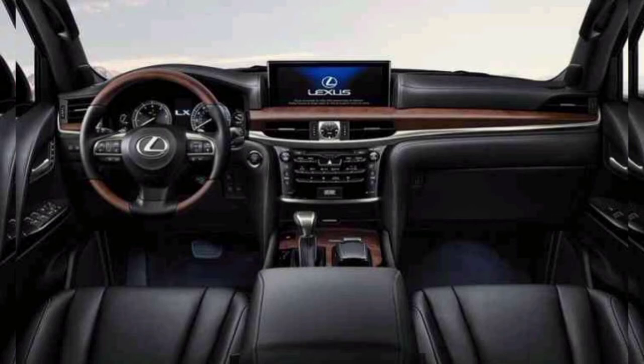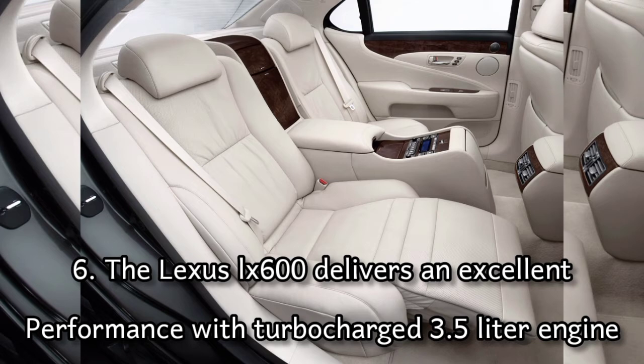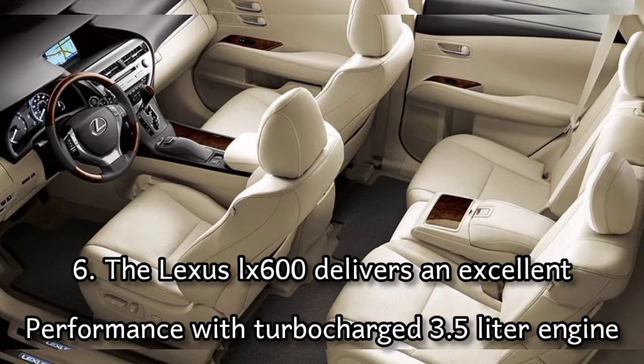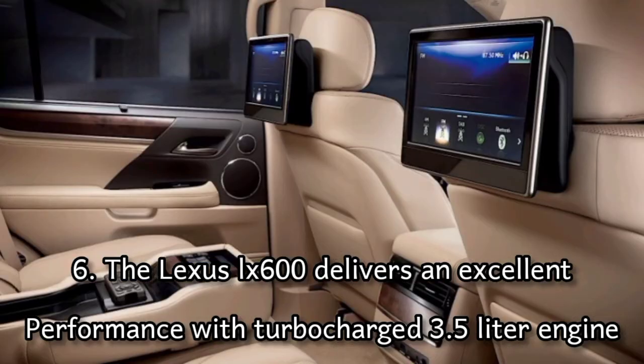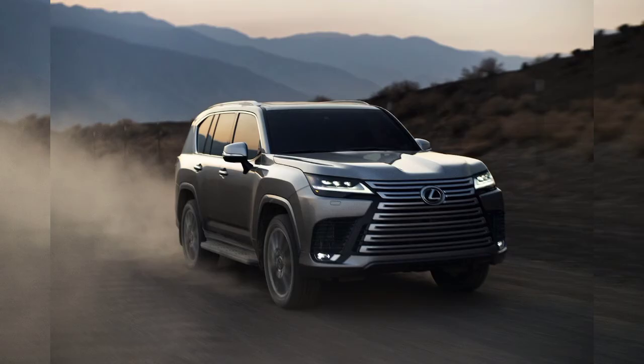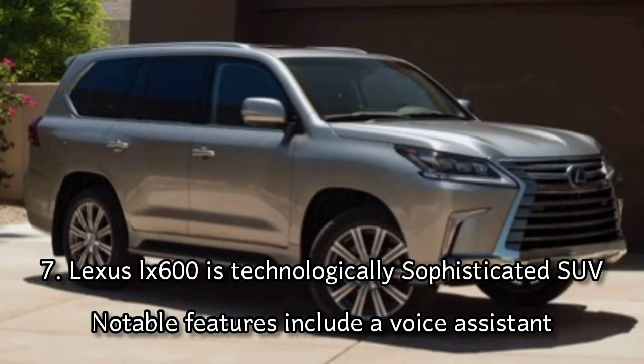Number six: the Lexus LX 600 delivers excellent performance with its twin-turbo 3.5-liter engine mated to a direct-shift 10-speed automatic transmission. The 2022 Lexus LX 600 is a technologically sophisticated SUV.